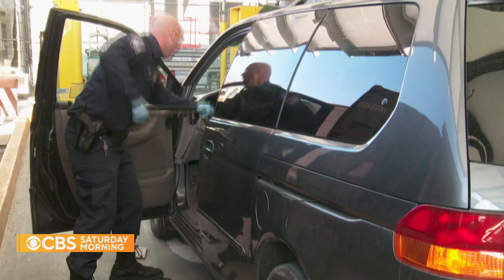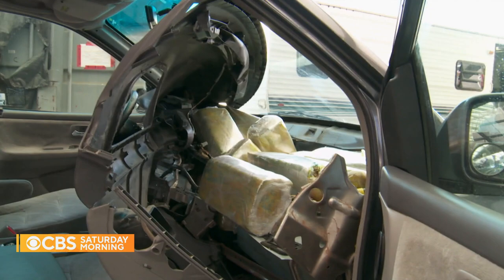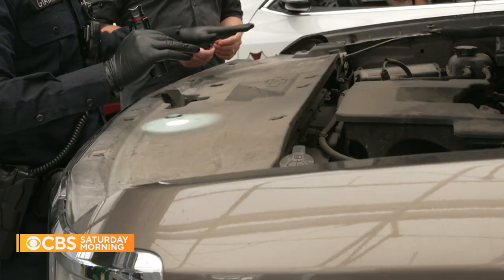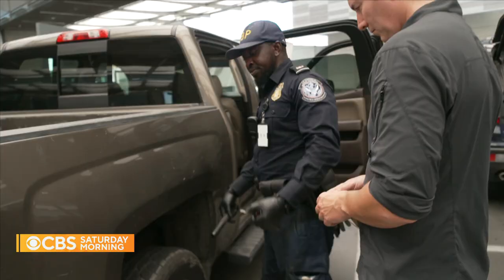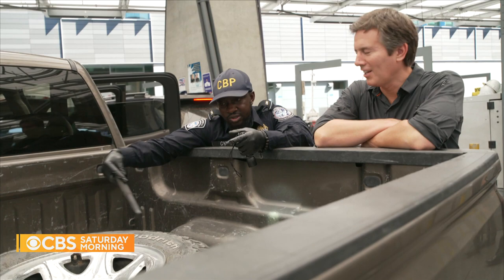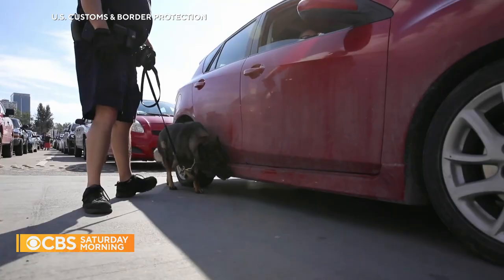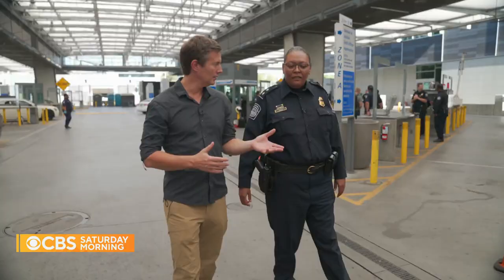The CBP officers who run the vehicle inspections search for signs of hidden drugs in places most would never think to look. Sometimes they can create a compartment right here. I don't see any new screws or anything — there's no thumbprint over here, it's all dirty, it hasn't been touched. You put your feet over here on top to hear the vibration on the other side. That's a lot of stuff to search. Assisted by trained canines, they can search thousands of vehicles a day. It's a constant cat and mouse game here.